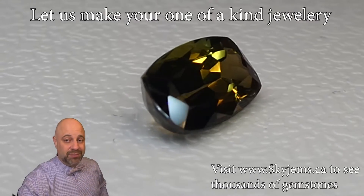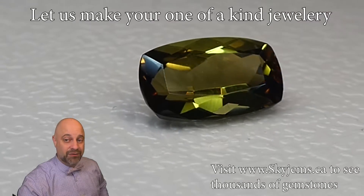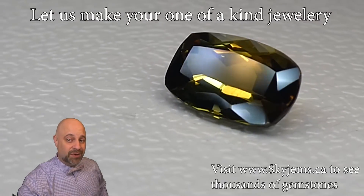I know that this is probably going to end up in somebody's collection, but it would look magnificent in jewelry. And if you are looking to put this into a piece of jewelry, I'd very much like to be the one to do it for you. Please reach out to me at david@skygems.ca. Tell me a bit about what it is you're looking to make, and I can usually get you a quote within one business day.